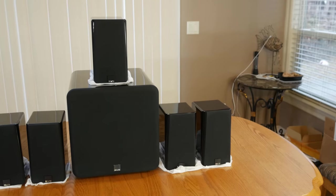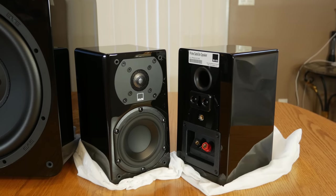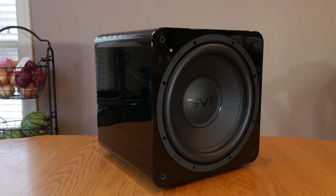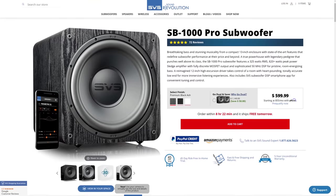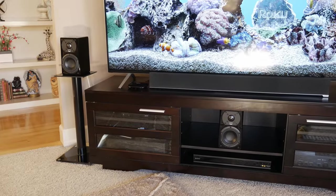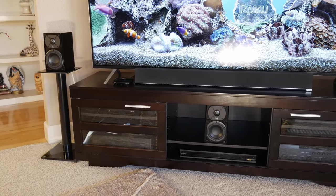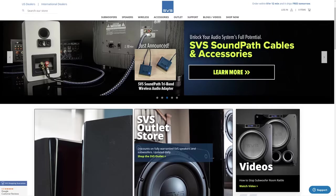Next is the SVS Prime Satellite 5.1, which is another very compact 5.1 surround system with five rear-ported SVS Prime Satellite speakers and one SVS SB1000 Pro subwoofer. In our opinion, this is another great little subwoofer that, if you were to purchase alone, would end up costing you $599. With a total cost of $1,199, you get a pretty robust system, but because of supply chain issues, the cost has gone up by $200 from the time we made our review last year. SVS also offers a lot more speakers, which means you have many more options if and when you decide to upgrade.